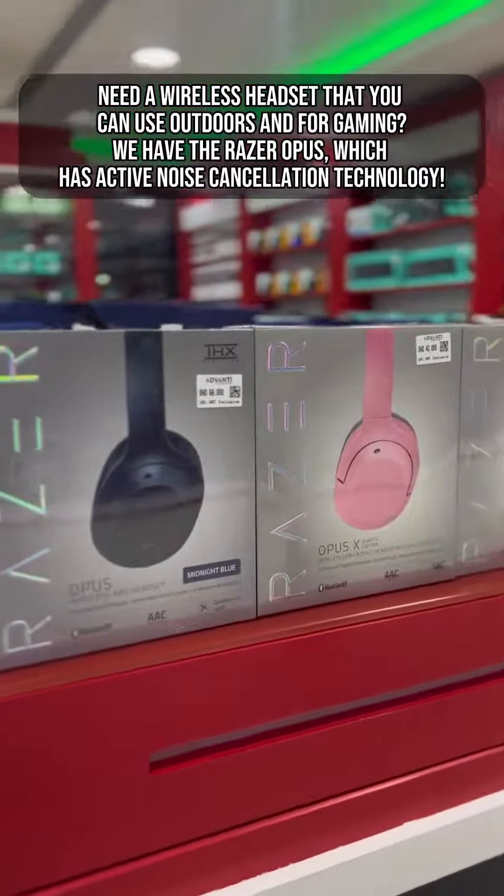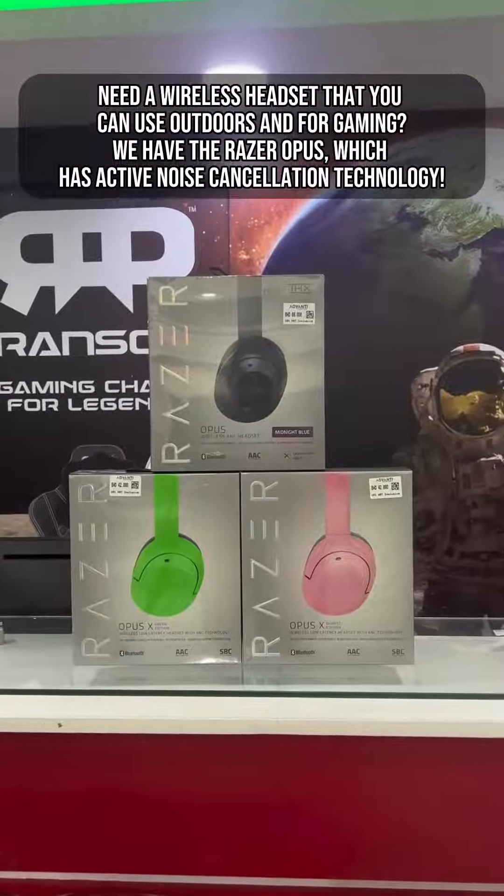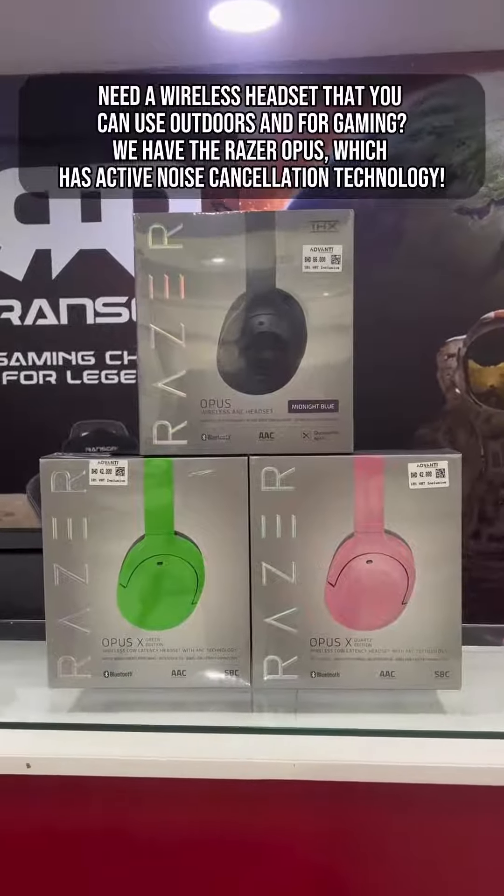Need a wireless headset that you can use outdoors and for gaming? We have the Razer Opus, which has active noise cancellation technology.